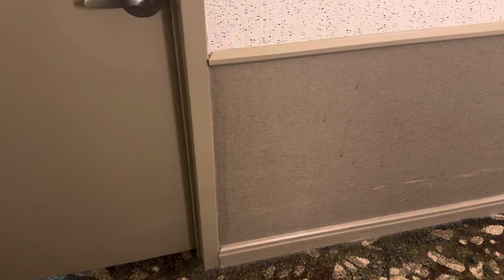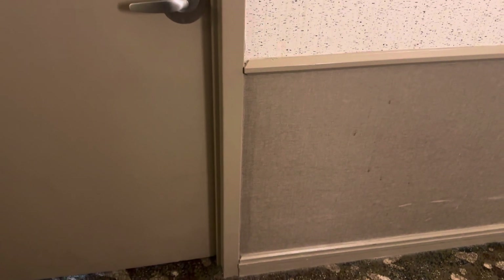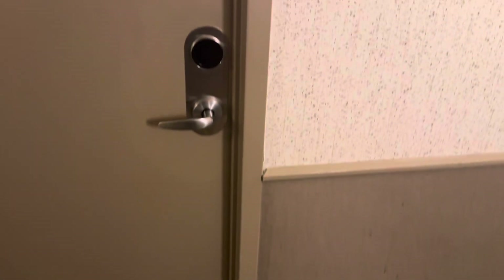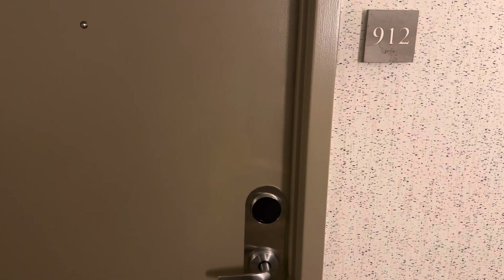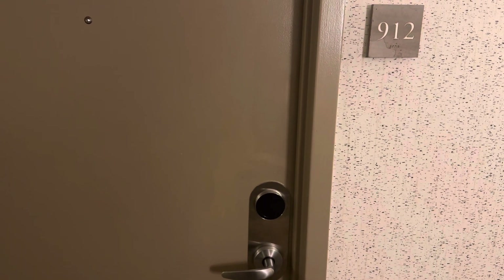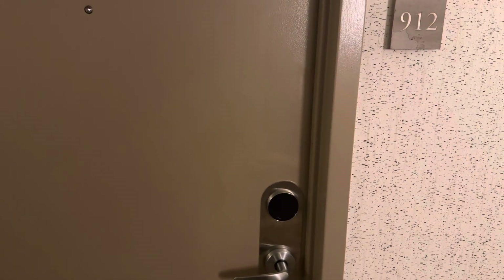Hello YouTube. This is D&V Elevators here. Today we are going to do a room tour. My room is on the 9th floor, room 912, so let's take a look at this room.